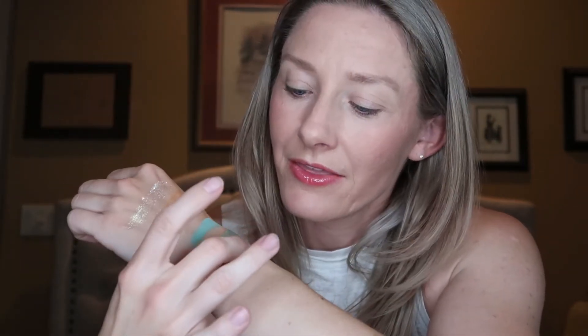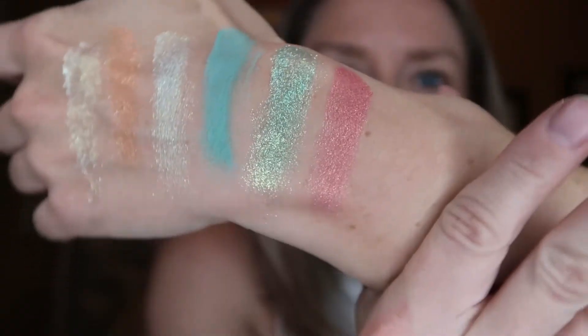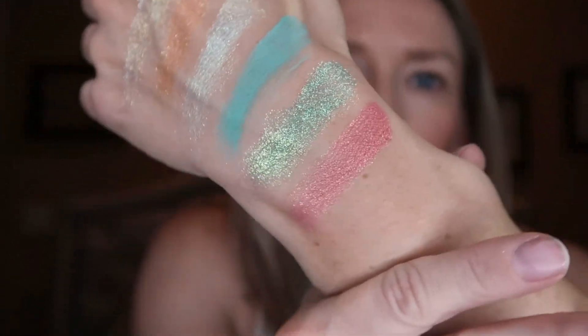Then we have the shade Boginka, which means nymph, and that is looking like a very nice kind of pinkish coral shade. A little bit of some gold speckles on top with it as well.